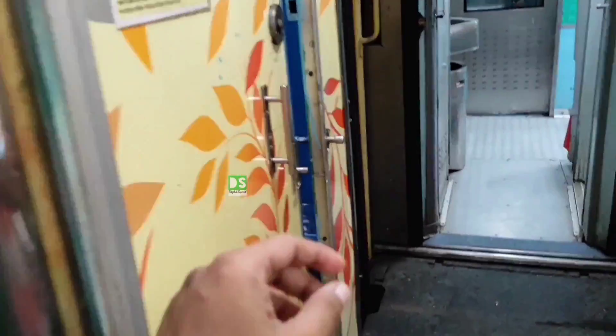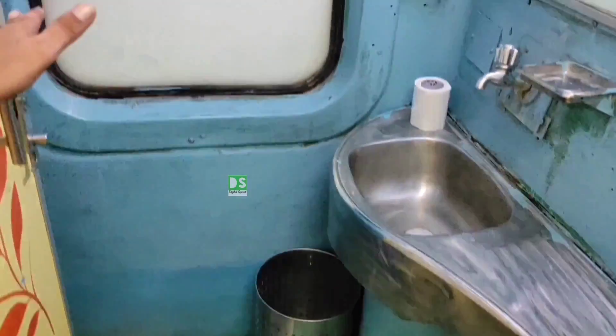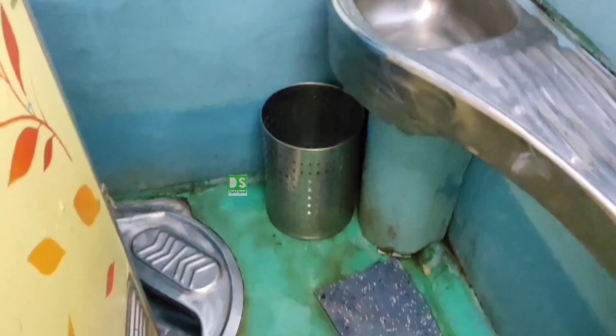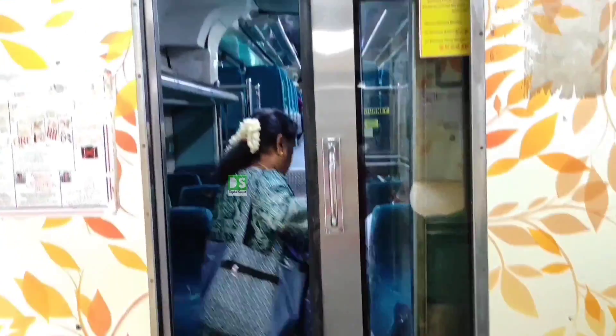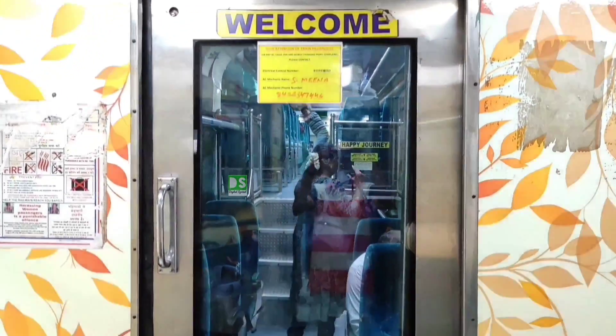You will get a washroom and toilet at the middle deck, as I mentioned, and I have seen these are more or less clean and you can use them. Sliding doors are provided to enter into the AC coaches. You can see here, this is the sliding door. Now, let's slide the sliding door to enter into the coach.